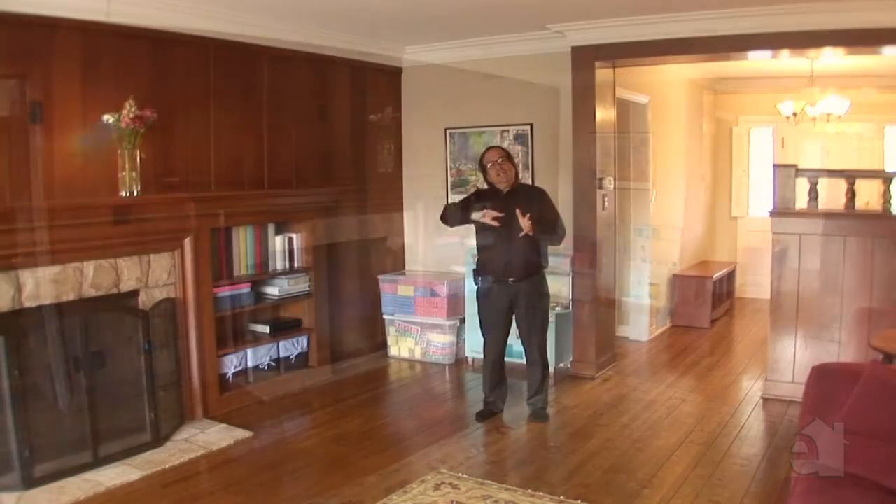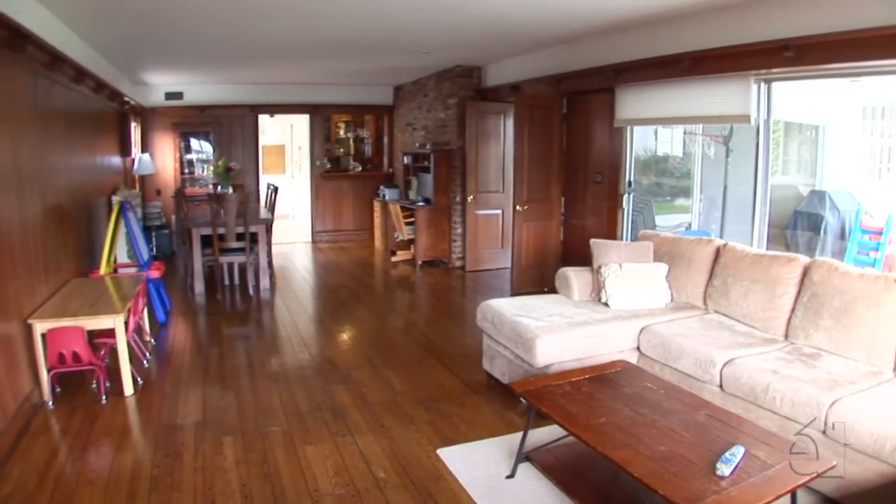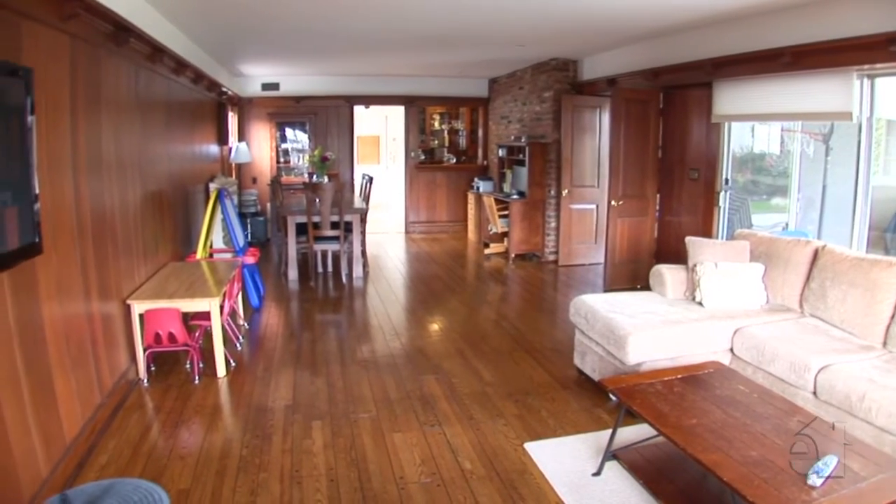Now let me take you over to the bonus room over here, which is the family room. Here we go — we flow right into this overly spacious family room here.